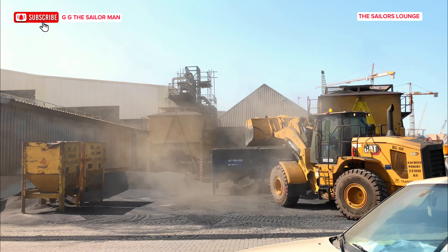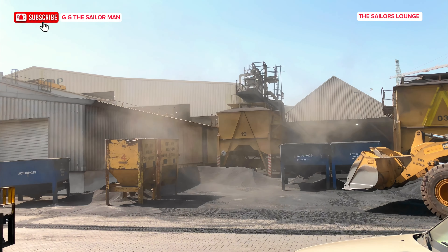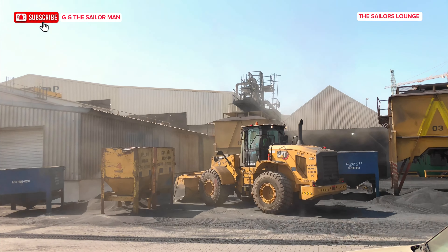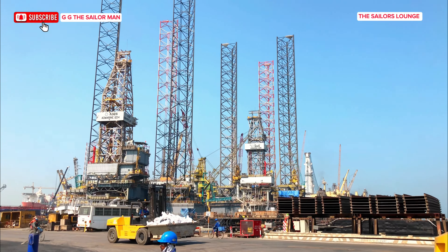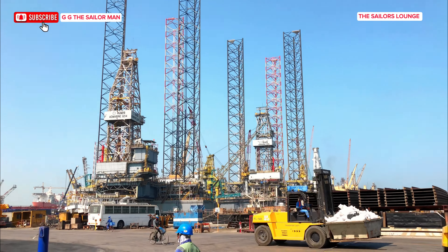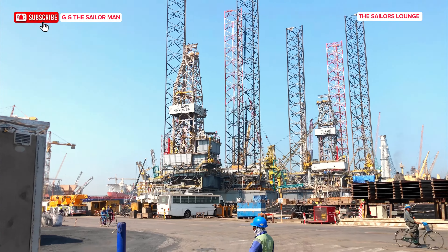This scene actually got my attention. I had to stop and make a video of this payload while it was working. Remember one of the services I mentioned the shipyard offers is construction of oil rig platforms. Now this is the platform I was talking about — really huge.